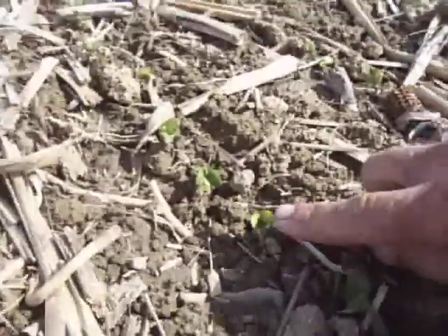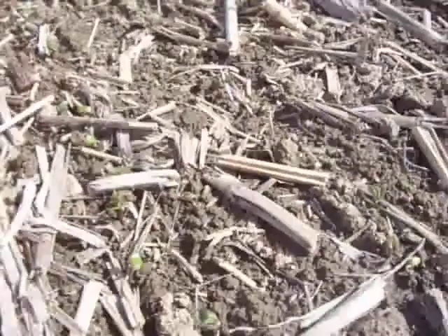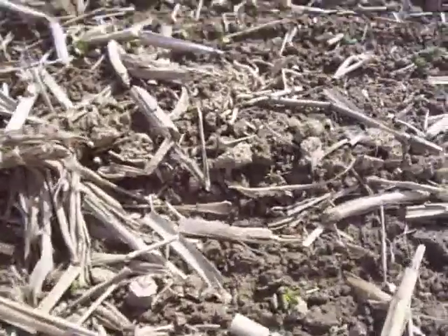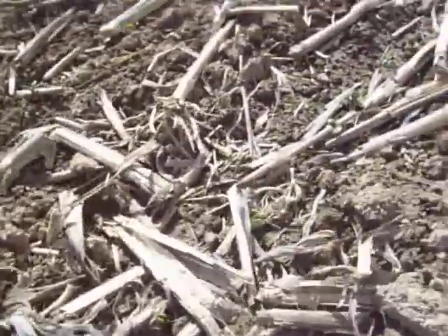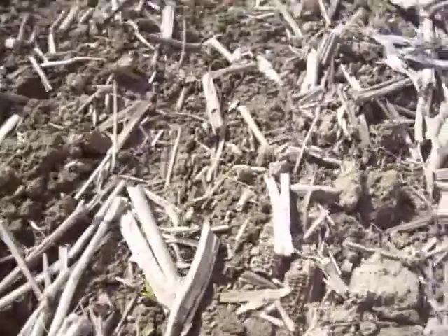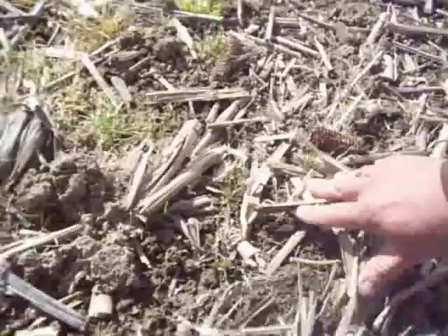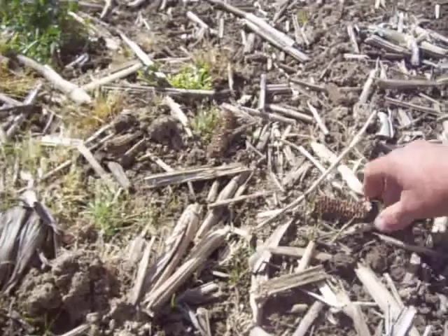On a few of these beans you can see where they're kind of yellow — burned them a little bit, looks like. But I went over the whole field and it looks like I'm thinking they're gonna come out of it. The plant was short enough, close to the ground.